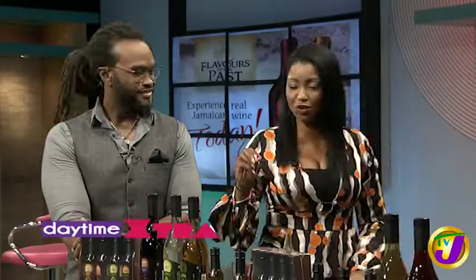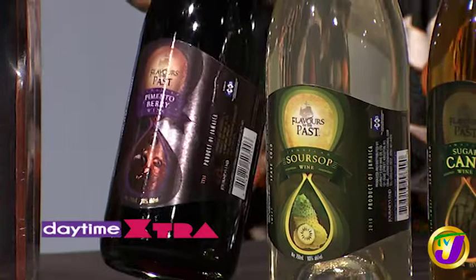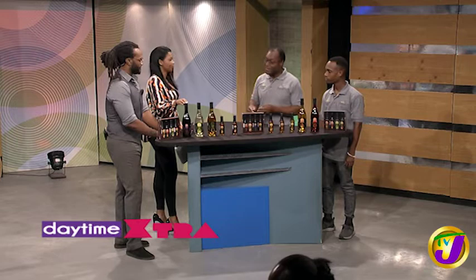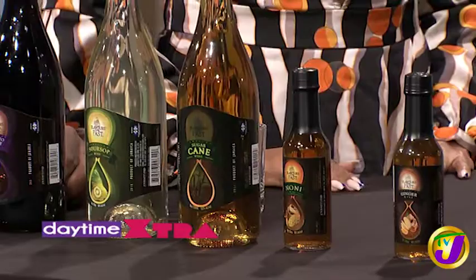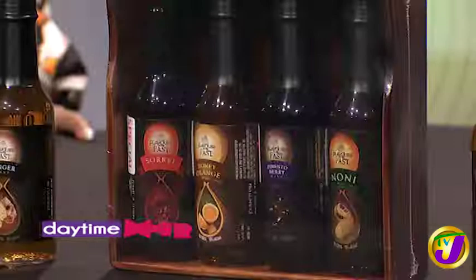Let's go through the cost now. We have two different sizes. The small bottle can go anywhere from $400 to $500. And the large bottle can be anywhere from $1,900 to a little over $2,000, depending on where you get the product, of course.